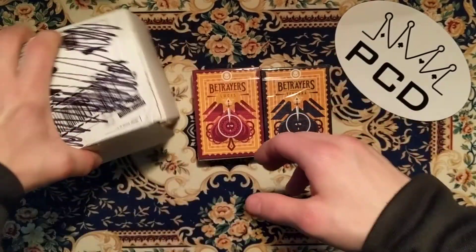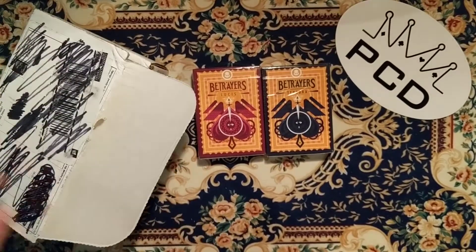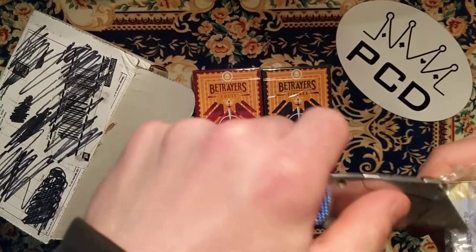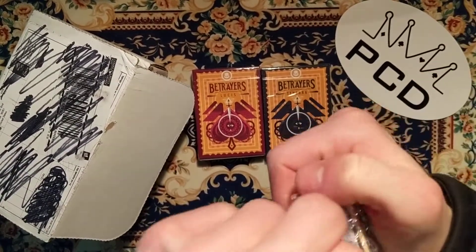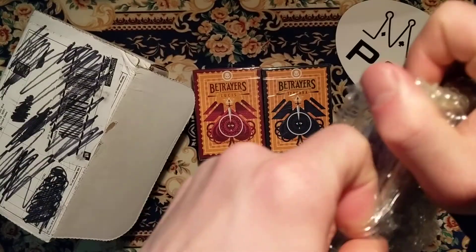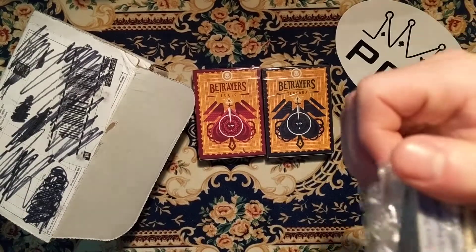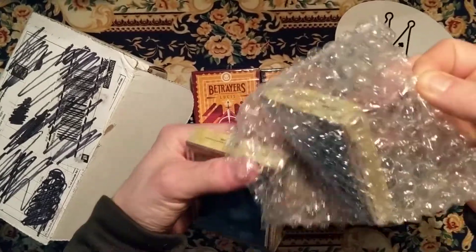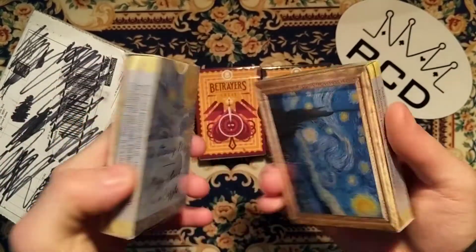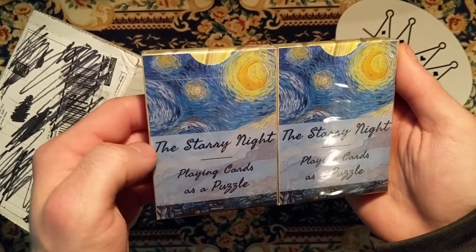There's that deck, and for the second deck I got the Starry Knight from PlayingCards.com, as a puzzle deck.